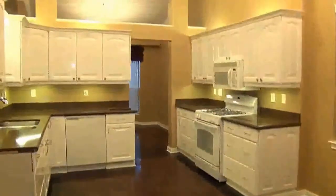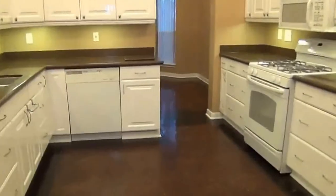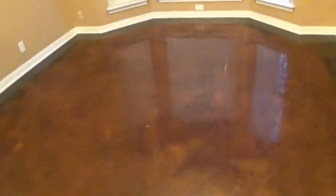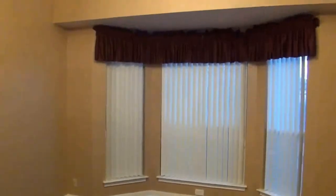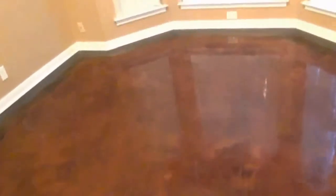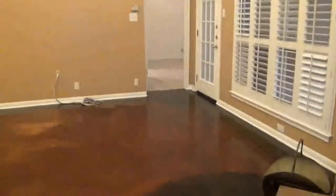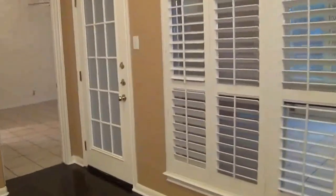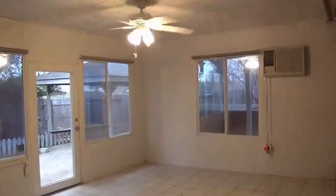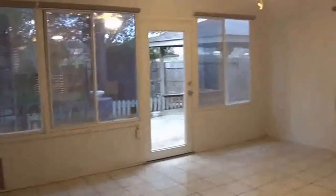Beautiful colors here. Going through to the formal dining area — got a bay window, tall ceilings, should be able to put a pretty good-sized table in this area. Then going back, this is the fireplace area. These windows are facing the Florida room. It's tiled — there is no carpet anywhere in this house, it's all stained concrete and tile. There's an extra AC wall unit, a ceiling fan, and a pet door.